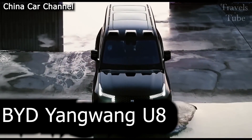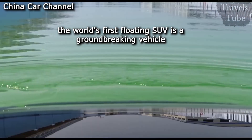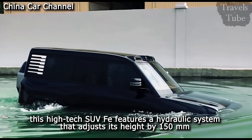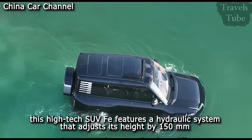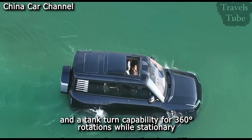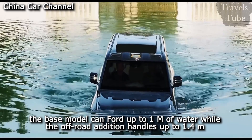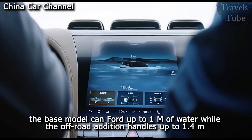China's BYD Yangwang U8, the world's first floating SUV, is a groundbreaking vehicle priced at $150,000. This high-tech SUV features a hydraulic system that adjusts its height by 150 millimeters and a tank turn capability for 360-degree rotations while stationary. The base model can ford up to one meter of water, while the off-road edition handles up to 1.4 meters.